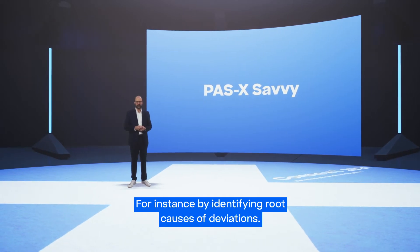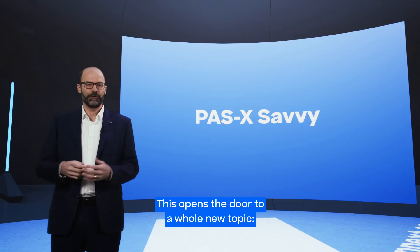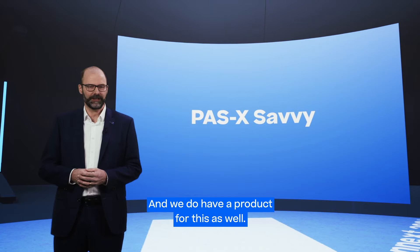For instance, by identifying root causes of deviations. This opens the door to a whole new topic: data analytics. And we do have a product for this as well.